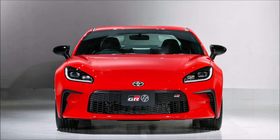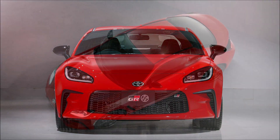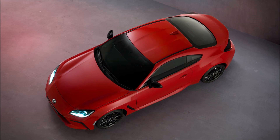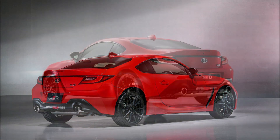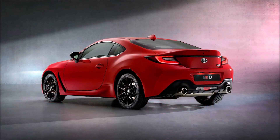Pricing in the U.S. is anticipated to start around $30,000. Subaru disappointed European fans by announcing the second-generation BRZ will not be sold in Europe; however, the GR86 will launch in Europe, with Toyota set to reveal more details later this year.